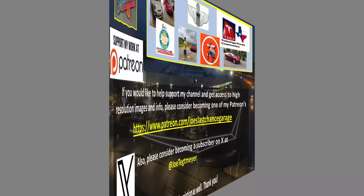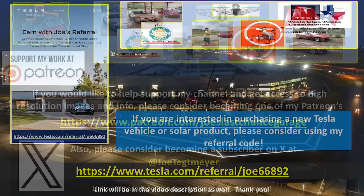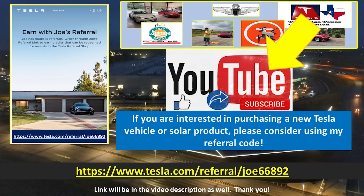Now let's get into the drone. Let's fly around and see what Giga Texas looks like today. If you'd like to support my efforts, please consider using the links in the video description. If you're interested in Tesla products, you can help yourself and support me by using my referral code. Don't forget to hit the like and subscribe buttons on my YouTube video — thank you.